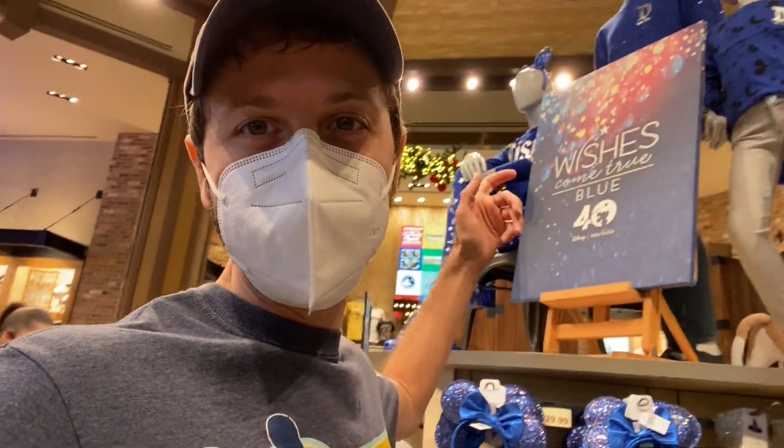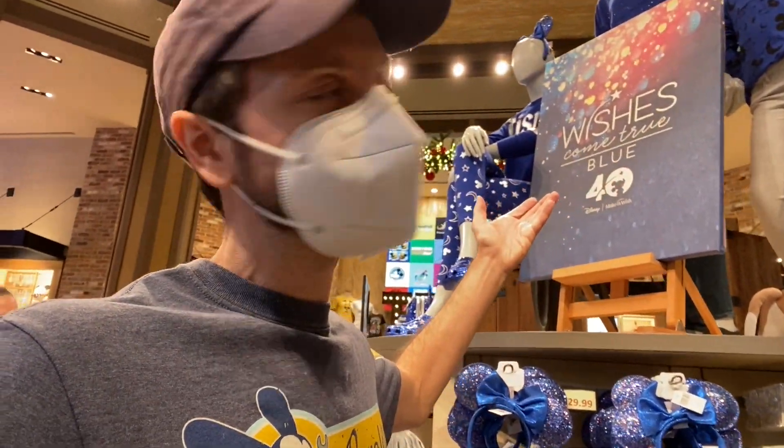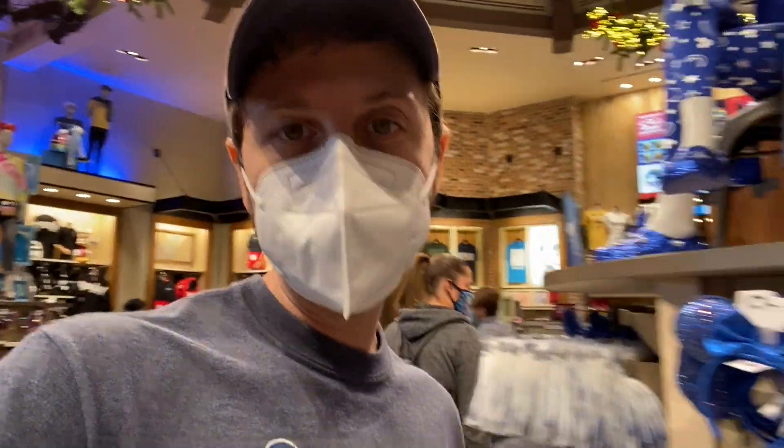Hey everyone, it's Max. I'm at Downtown Disney, here at the World of Disney, and they have this new Wishes Come True Blue 40 merch. This is the Make-A-Wish Foundation and Disney teaming up on merch, which is really, really nice.